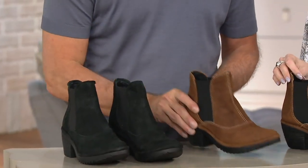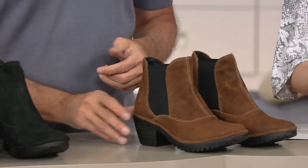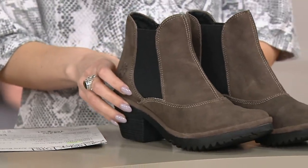You have three great colors to choose from: black, cognac — our brown — and gray, which is more of a taupe. Free shipping and handling, and five easy monthly payments of $45 are available. Call 836-947-0 to order.